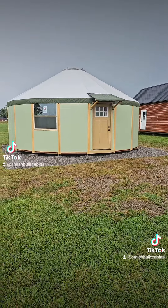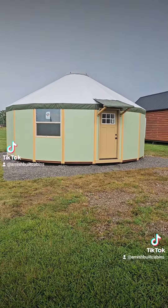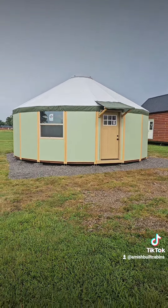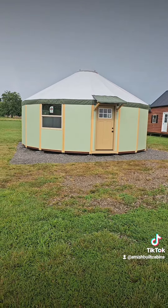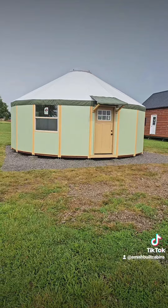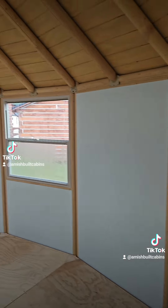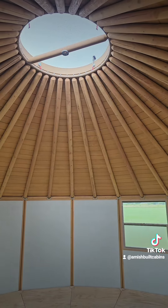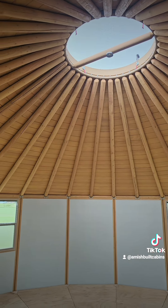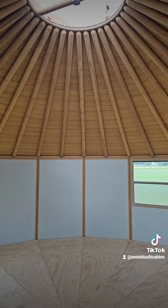You guys asked for it and we made it happen — y'all wanted some yurts, here we go. This is a yurt cabin kit, we ship it nationwide. This is the largest one we make. Just shy of 500 square feet, 25 feet in diameter, 490 square feet — 45,000 dollars. Link in bio if y'all are looking for a cool yurt. We ship it nationwide.